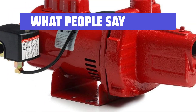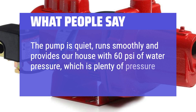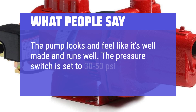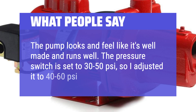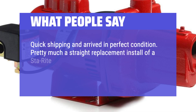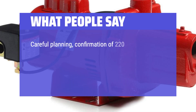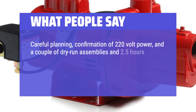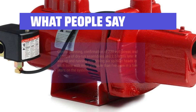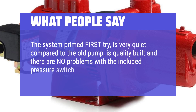What people say: The pump is quiet, runs smoothly, and provides 60 PSI of water pressure — plenty of pressure and volume. The pressure switch is set to 30–50 PSI, but easily adjusted to 40–60 PSI. Quick shipping and arrived in perfect condition. One reviewer replaced a STA-Rite pump that had run their irrigation for 23 years. After confirming 220-volt power and a couple of dry-run assemblies, it was up and running in 2.5 hours, driving 6 sprinkler heads per zone. The system primed on the first try, is very quiet compared to the old pump, and is quality built with no problems with the included pressure switch.